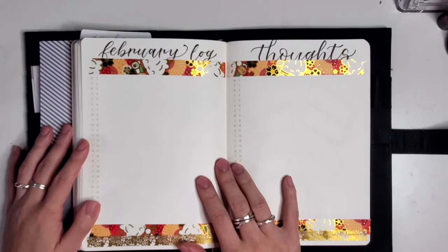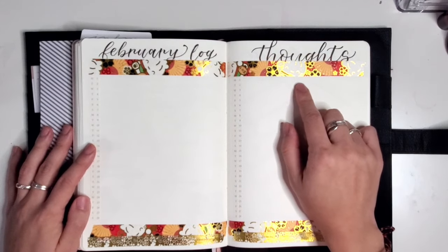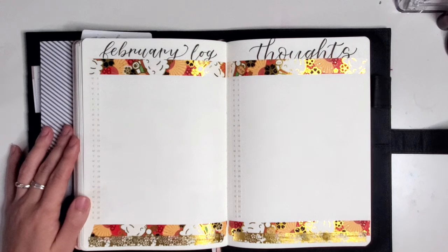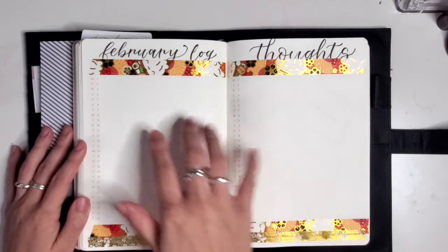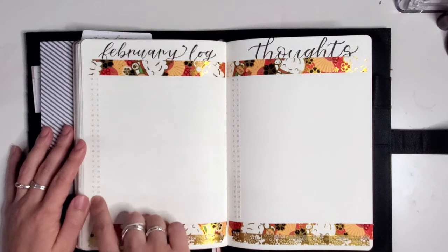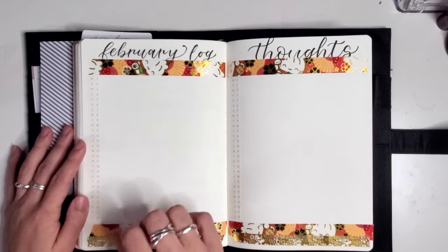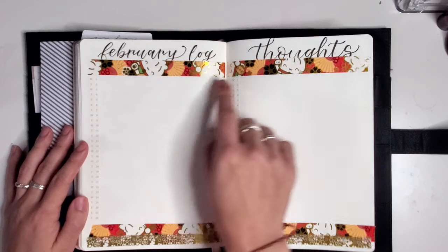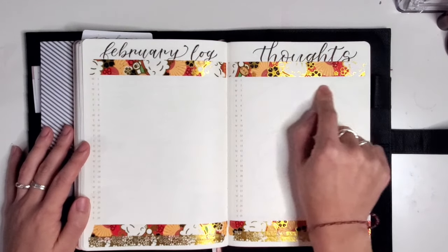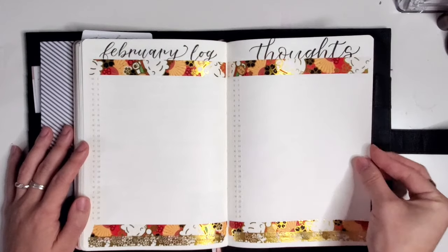This month is going to be a major Lunar New Year theme. I'm using washi that I've gotten from Wonton in a Million, and going again with the spread that I really liked from January — my log and my thoughts. Using the stickers from the version 2 bullet journal notebook, I have the days of the week lined up here and the dates here, so every day I can just log the things that happened that day really quick. On this side, maybe a key anchoring thought I had that day. I'm looking forward to looking through these at some point and seeing what happened this February.